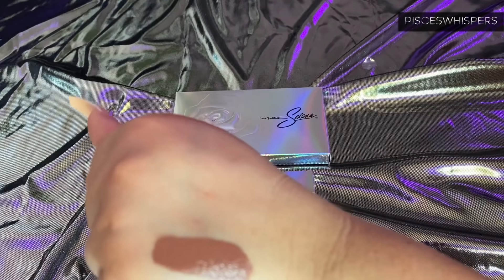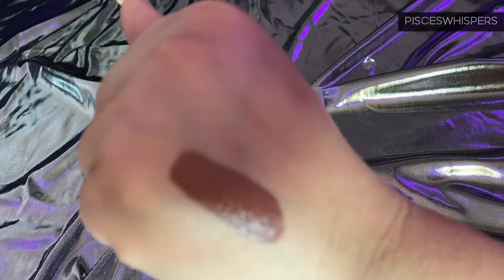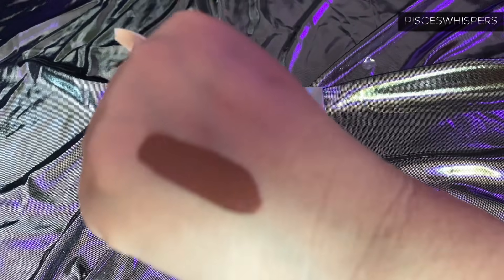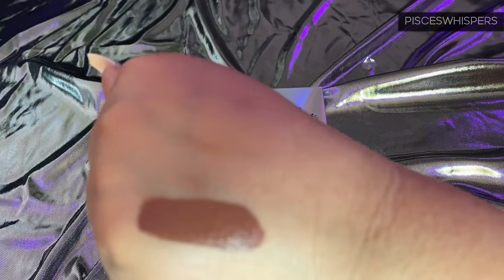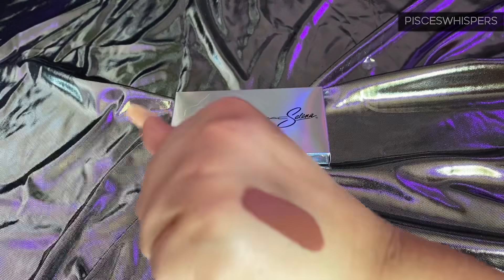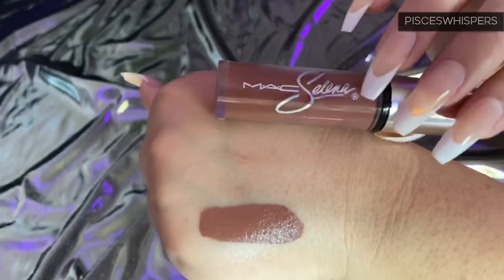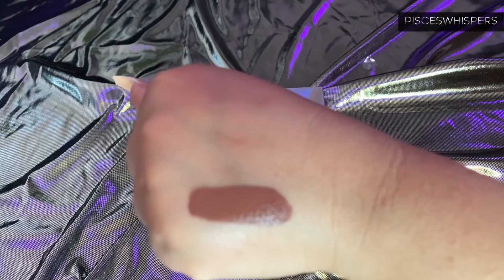All of the other videos and reviews I've seen of this collection — it is very people of color friendly. So if you have warm undertones — yellow, green — it is very flattering for multiple skin tones. I've seen this on just about everyone and it looks so nice. So this is Big Bertha. Let's go ahead and open the next one.